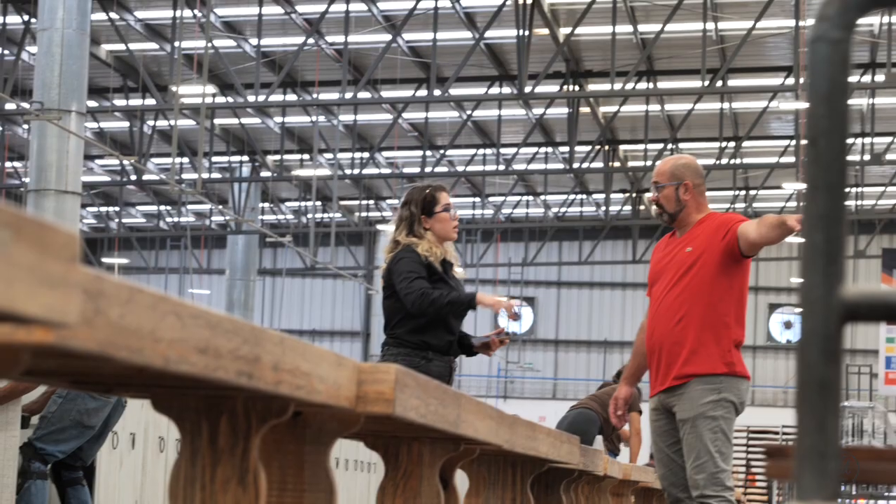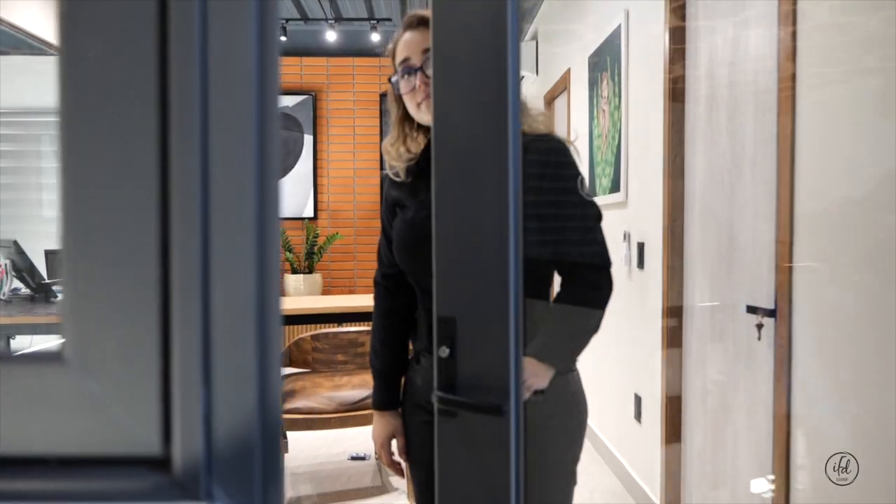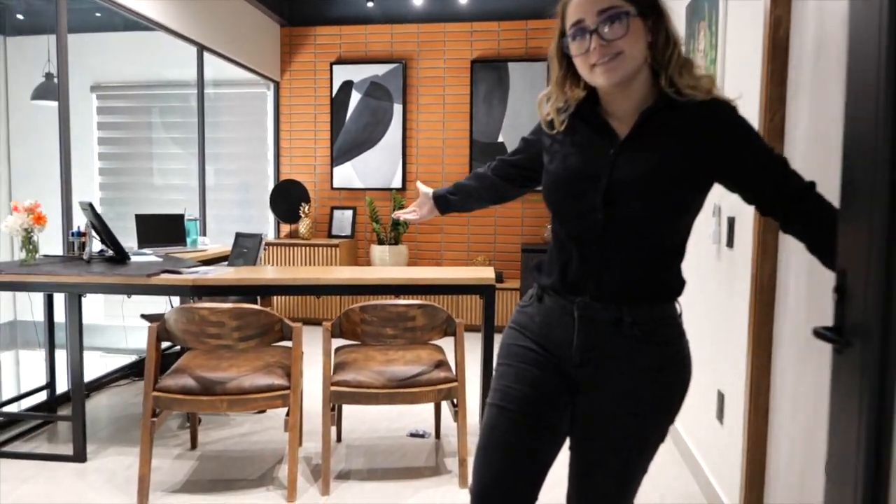Hello everyone, my name is Karla Ochoa and today we are talking about the new introductions that we are bringing for the High Point Market and about a little bit about my everyday working for IFD. Follow me through my everyday life working for IFD.